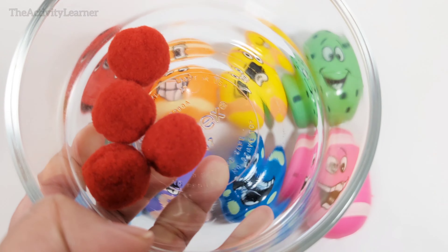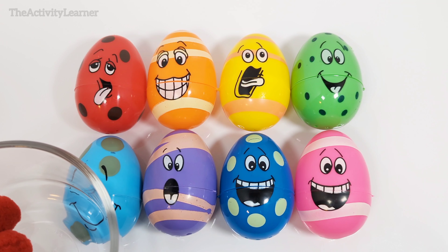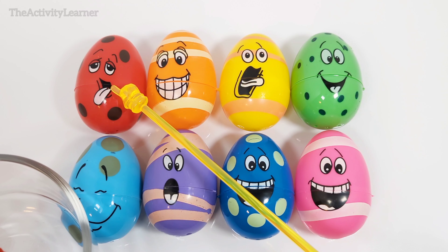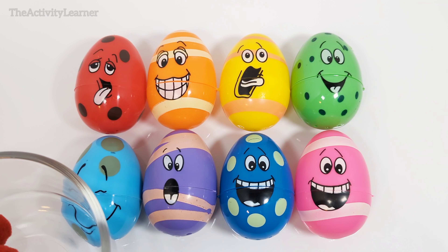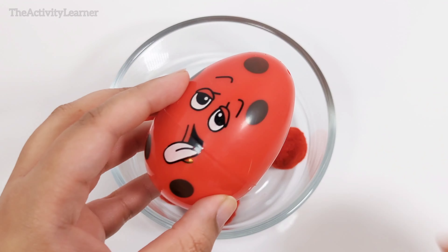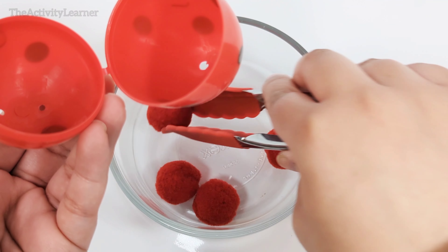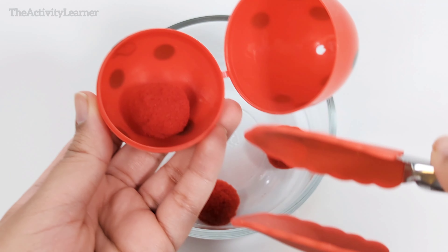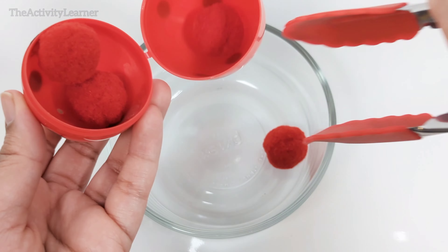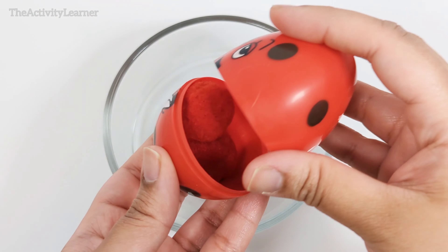Here are some red pom-poms. Which egg do you think they need to go in? That's right, this tired red egg over here. Red egg. Open. One, two, three, four. Four red pom-poms.